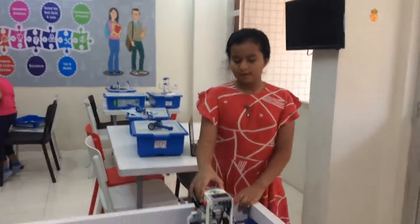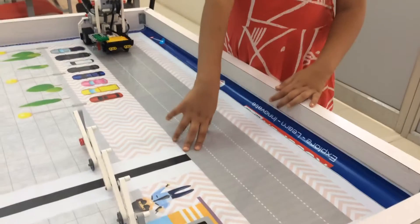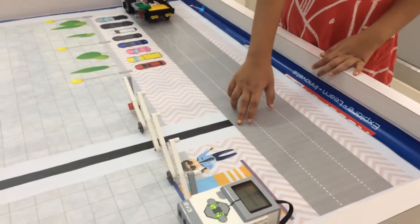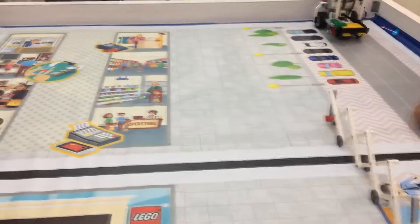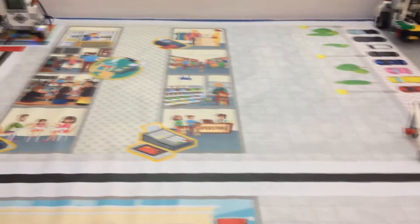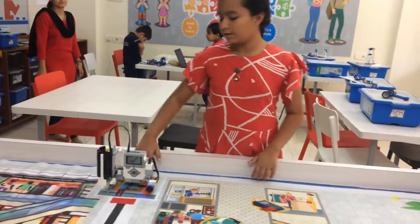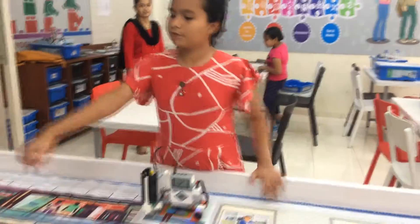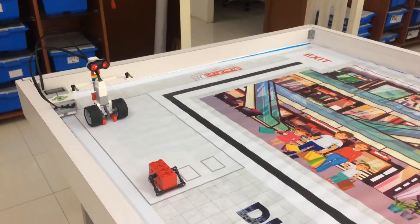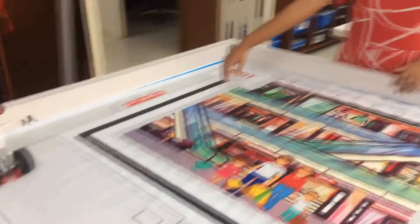First, the shopping robot will pass by and near the automatic gate, the automatic gate will be opened. After the shopping robot goes, the automatic gate is closed. Then it follows the black line and reaches the ATM. It will draw money from the ATM, go to the seller robot, buy items with money, and buy a key. It will then pass by and exit.